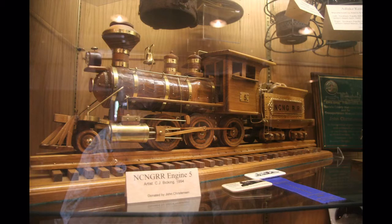Before leaving the museum, take a look at the shelves of interesting railroad objects like old steam whistles and this wood model of engine number five, the star of the museum. Engine number five will be part of your memories of Nevada County and its great narrow gauge railroad.